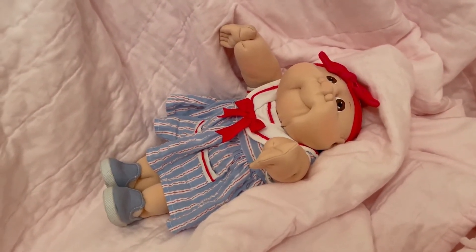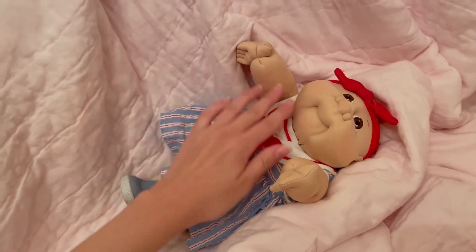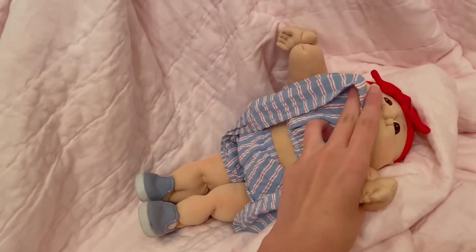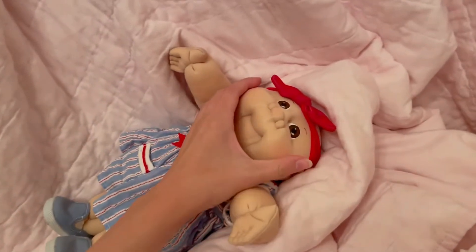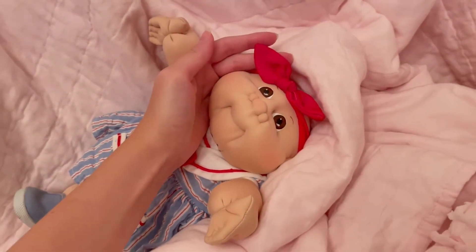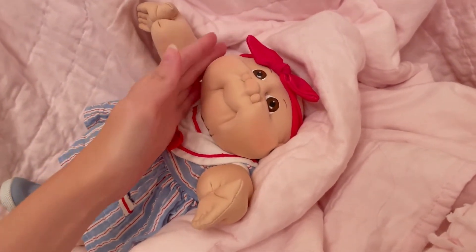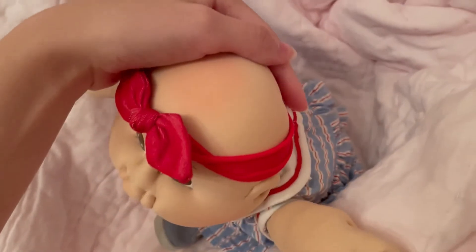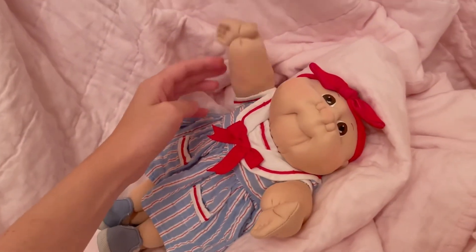We're gonna start with Miss Ava Kennedy. She's wearing this sweet little dress from the Bitty Baby line that American Girl does. She's got little bloomers on underneath and the shoes are Bitty Baby too. The hair bow is from a little set of hair bows I got from Target — they're really tiny headbands so they just fit a little bit better than the average baby headband.